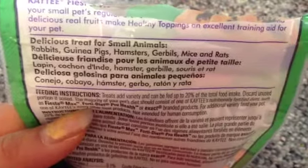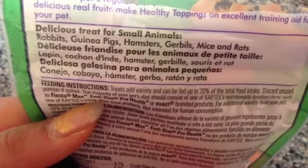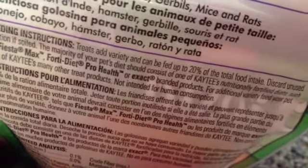They're delicious treats for small animals such as rabbits, skinny pigs, hamsters, gerbils, mice, and rats. Feeding instructions: treat, add variety, and can be fed up to 20% of the total food intake.